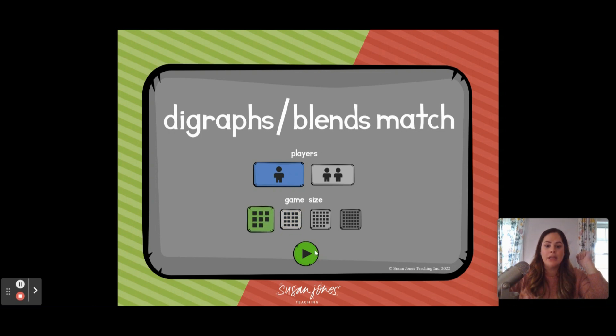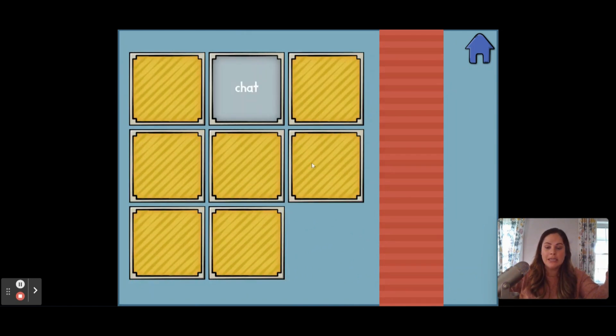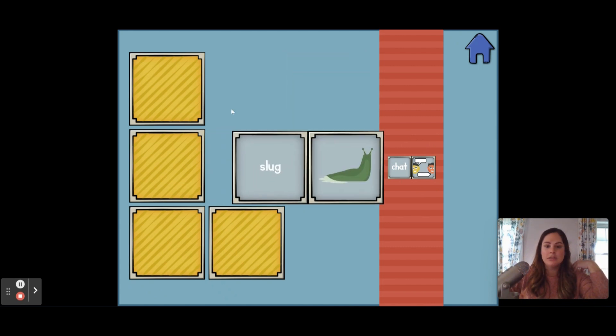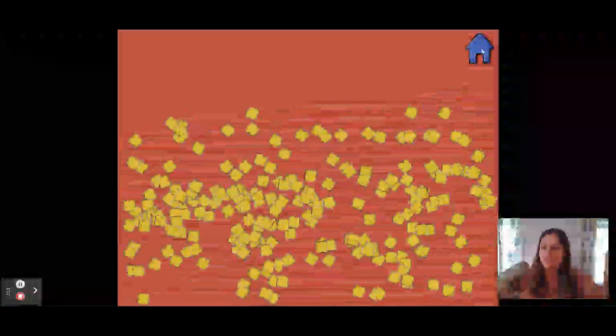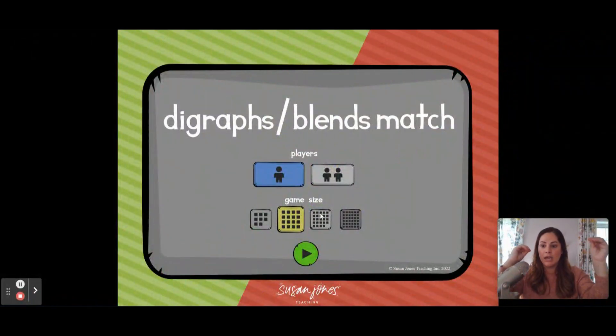They can pick how many cards they want to play. Let's do a one-player game with eight cards to start. All students have to do is decode the word, then find the image that matches. If they get it correct, it goes to the right side to show they have a match. The cards auto-generate, so they might be different each time — they won't just get those same words. For two players, there's a red side and a green side, and when a player gets a match it goes to their side and they get to go again.